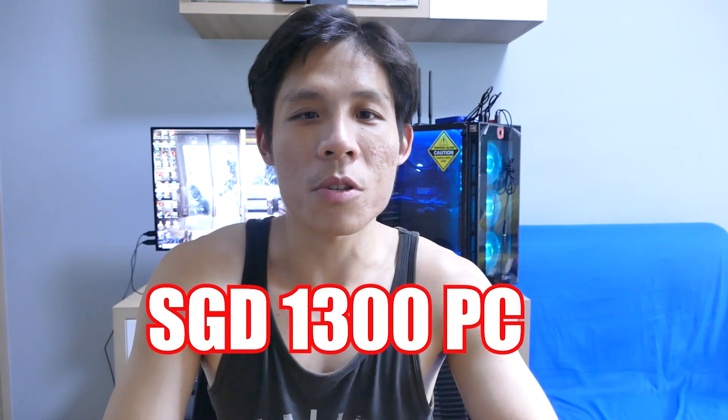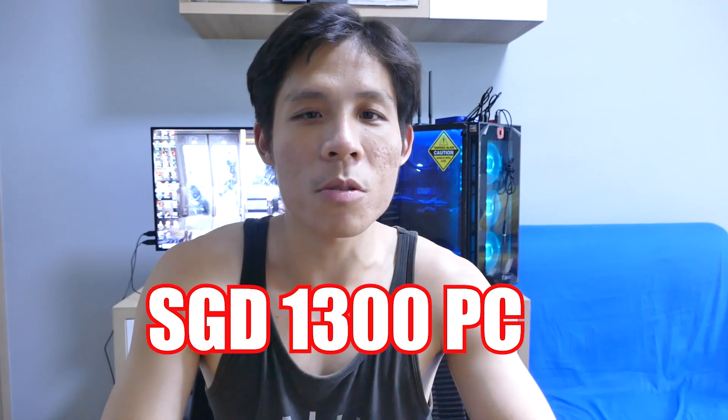Hey guys, I'm going to show you a Singapore $1,300 PC build for your gaming, streaming, and work needs. So starting right now. Hey guys, Femma-chan here. Welcome back to our channel.